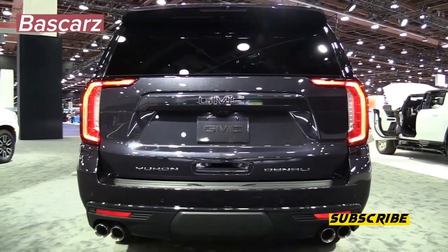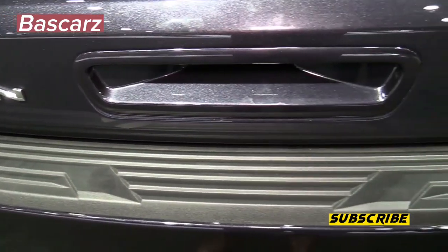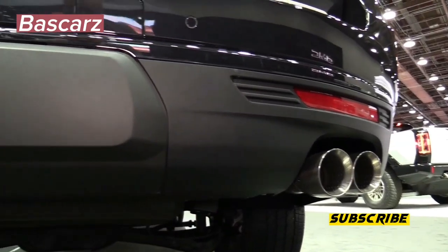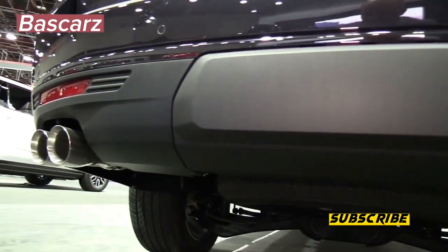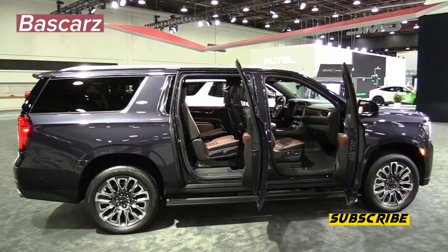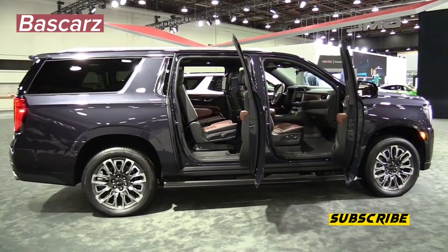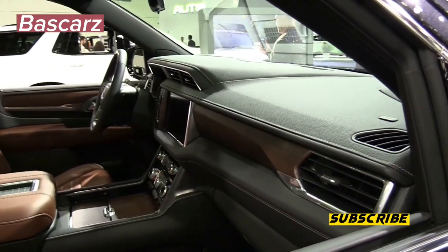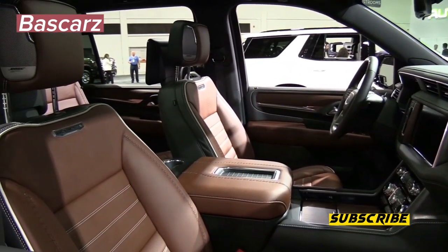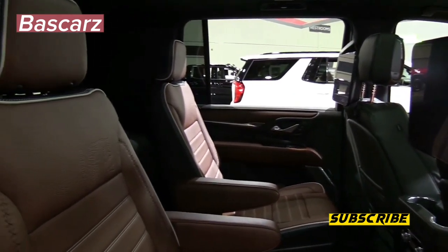The Yukon Denali Ultimate has the expected long list of advanced driver assistance systems, including forward collision warning, automatic emergency braking, rear cross-traffic warning, and rear pedestrian alert. As the top-level trim, the Ultimate also gets reverse automatic braking and adaptive cruise control as standard equipment. Also standard on the Denali Ultimate is enhanced automatic parking assist — this system searches for a parallel or perpendicular parking space and steers the vehicle into the spot while the driver sits back and enjoys the ride.